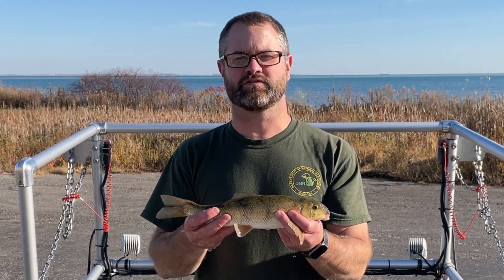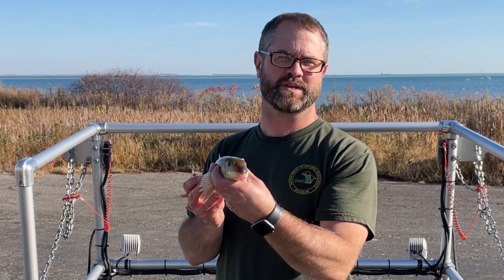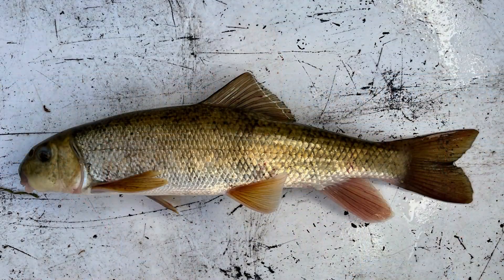White sucker is one of the most common and abundant fish in Michigan. They have a rounded snout and the familiar sucker-shaped downturned mouth. The body is tube-shaped, covered in very small scales, and mottled white, brown, tan, and gold colors.